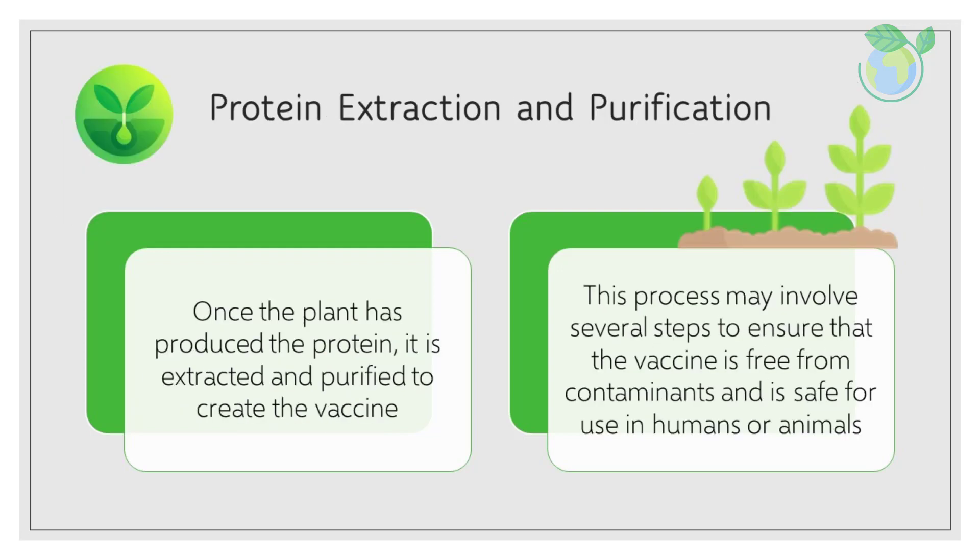Protein extraction and purification. Once the plant has produced the protein, it is extracted and purified to create the vaccine. This process may involve several steps to ensure that the vaccine is free from contaminants and is safe for use in humans or animals.